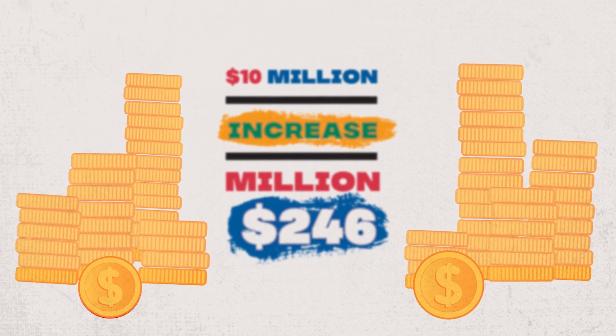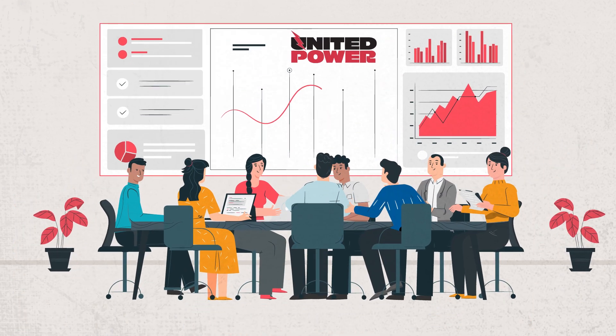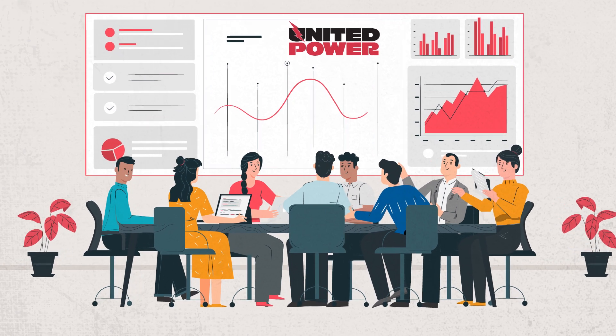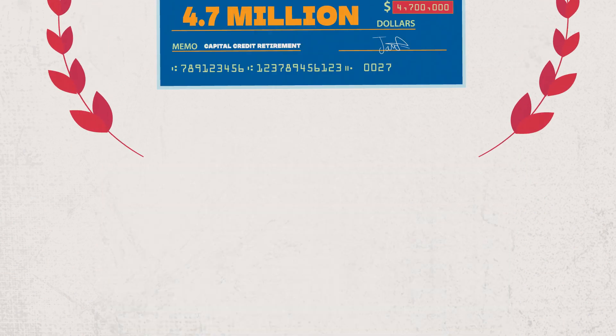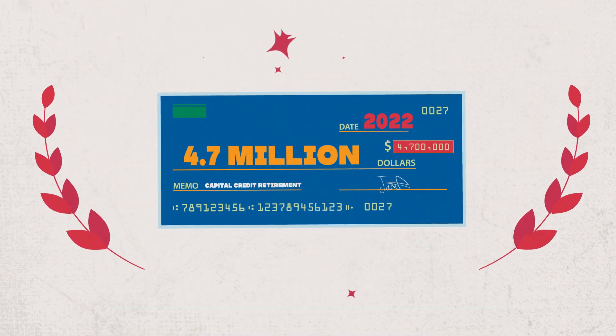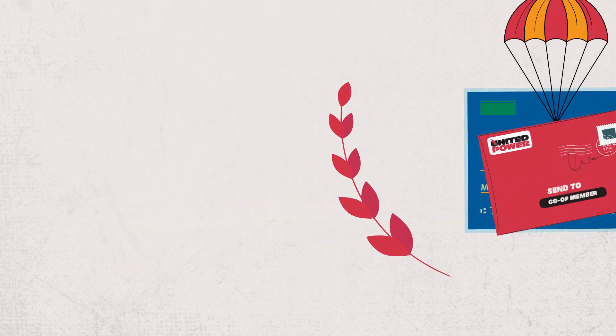Capital credits are a unique benefit of being a co-op member. Each year, the board carefully considers our financial condition and decides if a retirement is warranted. In 2022, we returned $4.7 million in capital credits to our members.